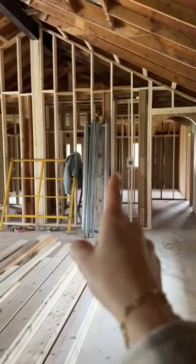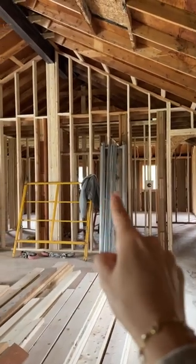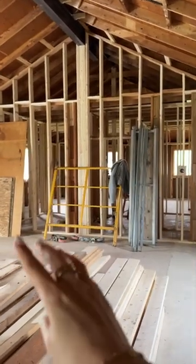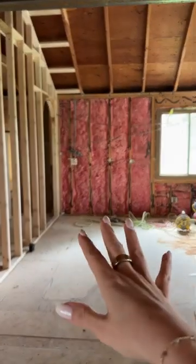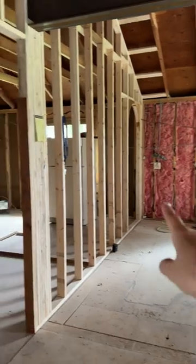We absorbed the fourth bedroom into the primary, but this is what I'm really excited about. If y'all remember, this is the kitchen and this is still going to be the kitchen.